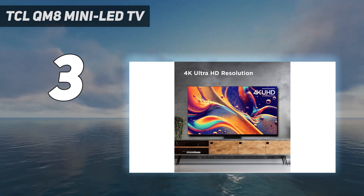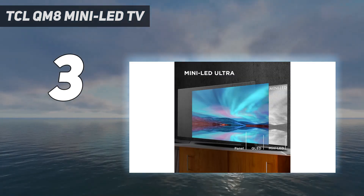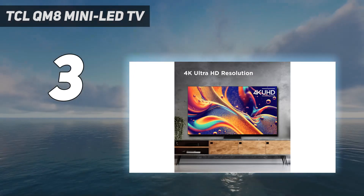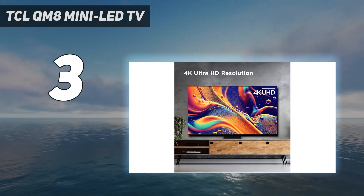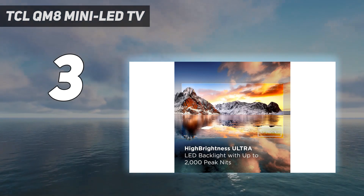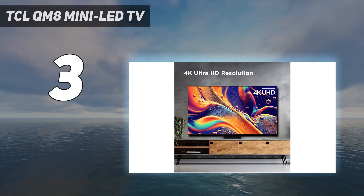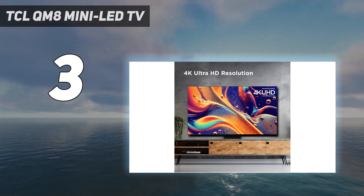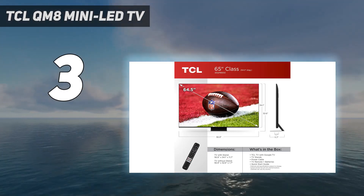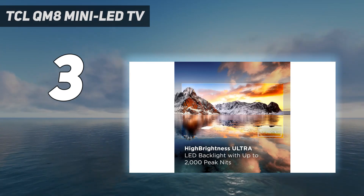Design: the QM8 may not have the beautiful slim design of the LG G3 OLED, but it's certainly not a bad design either. Its minimal bezel, measuring less than one-eighth of an inch on all sides, maximizes screen real estate. Beneath the bottom of the screen are physical controls and a switch for the far-field microphone. The TCL QM8 offers four HDMI ports, however only two are HDMI 2.1 compliant, meaning you'll have to choose which devices can pass 4K/120Hz signal.